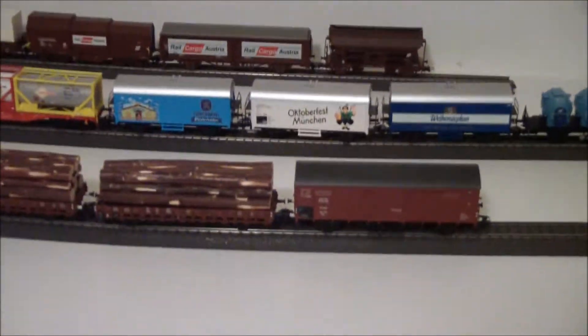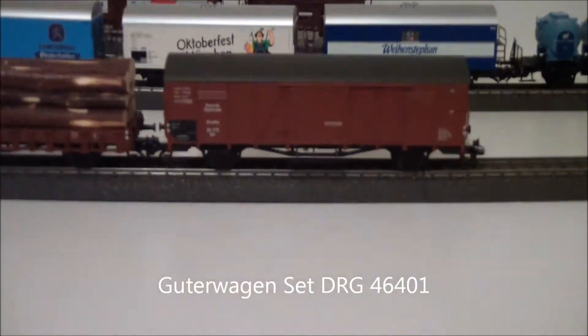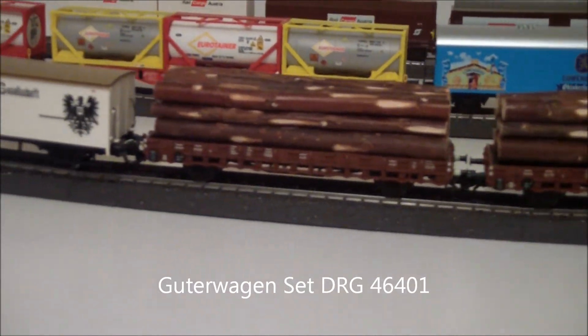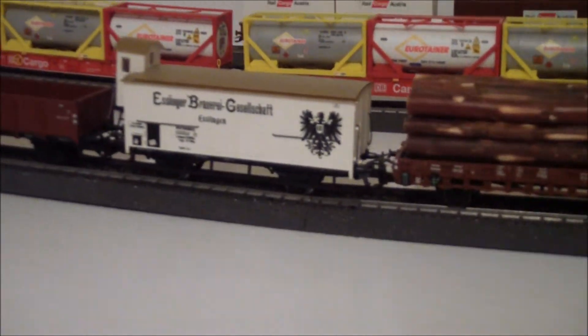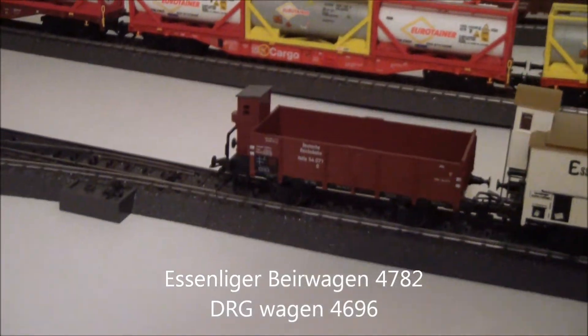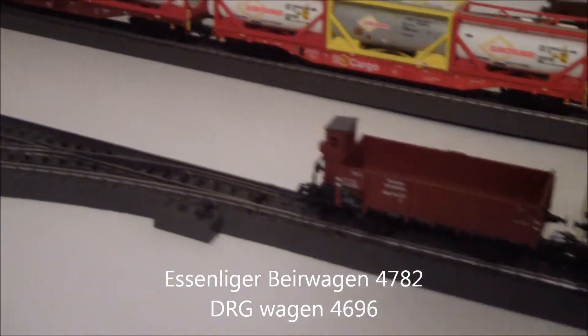I've got this three-set of DRG cars — two logs, a box car and a beer car, and a little kind of half transport car.